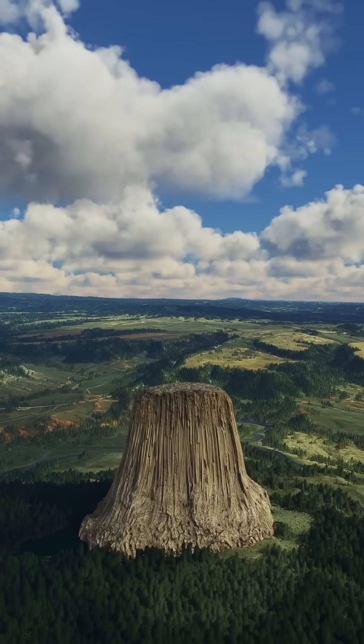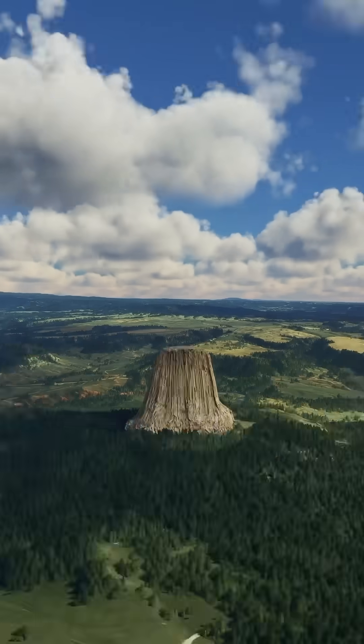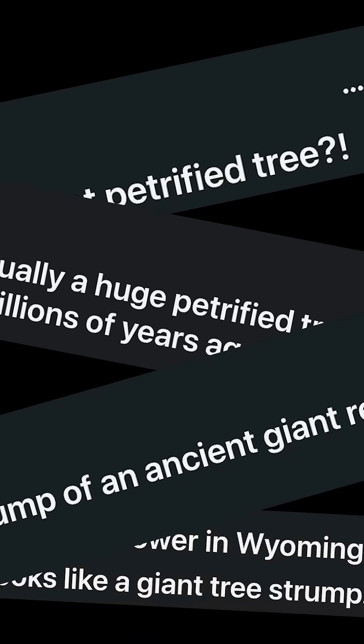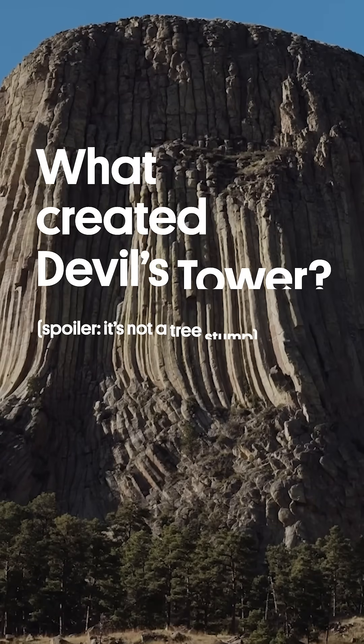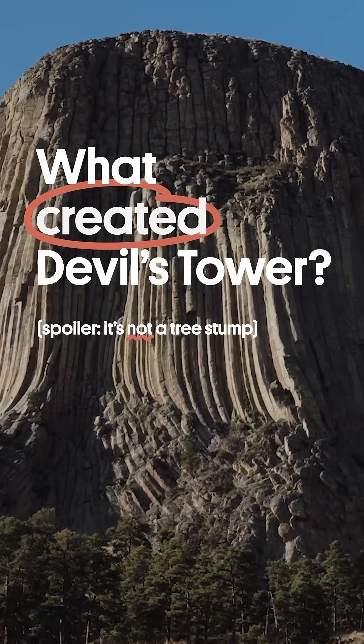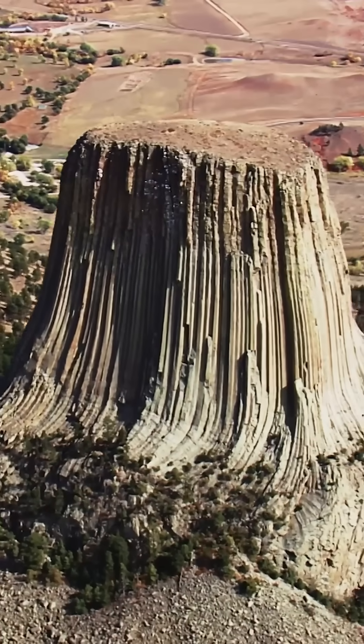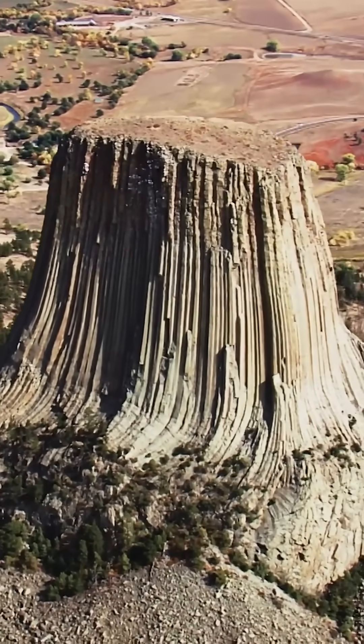Have you ever wondered how this giant rock ended up in the middle of the Plains of Wyoming? Are you wondering about it now? Let's dig into the story of Devil's Tower. This rock is 867 feet tall above the visitor center, about a football field in size on the top of the tower itself. It is the first national monument in the United States of America.